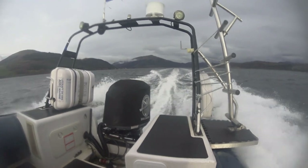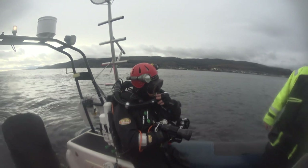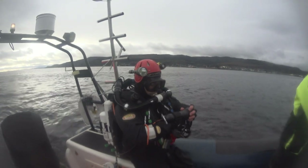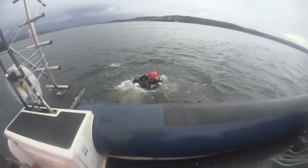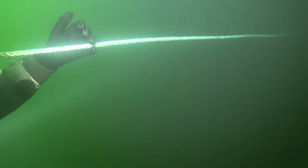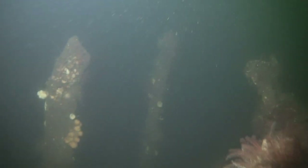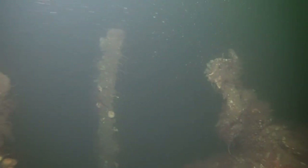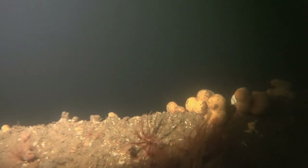Back to Holy Loch Marina for a bite to eat, and then we're off to the Acre. I dived this about 28 years ago and it was very intact. There's a very pronounced thermocline in the Clyde — weirdly it's colder on the surface than it is beneath. We're just making our way to the port midships companionway.